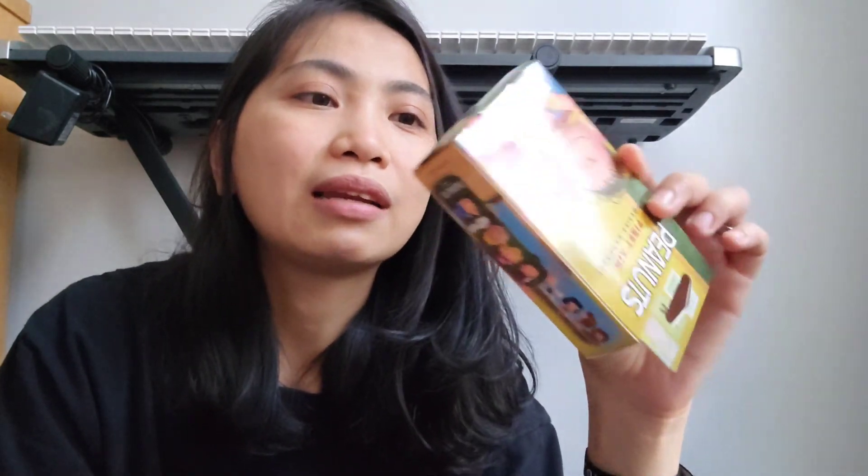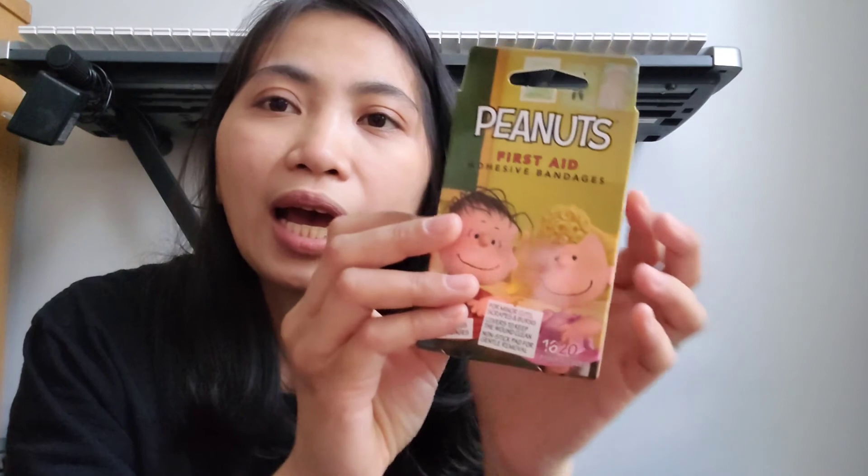Terus aku beli lagi. Teman-teman kalau yang ngikutin aku di Instagram, akhir-akhir ini aku lagi suka banget sama Peanuts — itu Snoopy, karakternya Snoopy sama Charlie Brown dan teman-temannya. Ini aku beli ada plaster yang temanya Peanuts. Lucu banget! Nanti ini plasternya kayak gini nih teman-teman di dalamnya, ada 20 plaster. Terus aku beli lagi tema yang lain — ini tema Snoopy. Dia penampakannya nanti kayak gini. Ini plasternya lucu ya, teman-teman. Gemes.